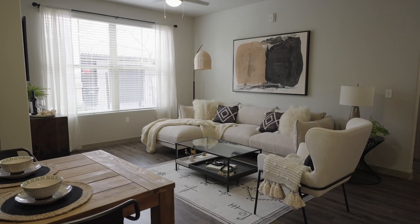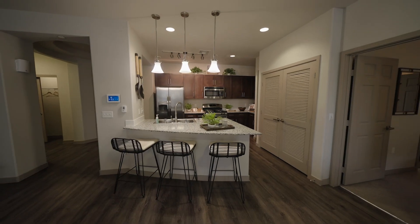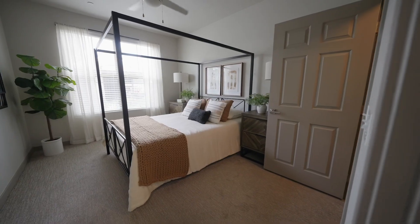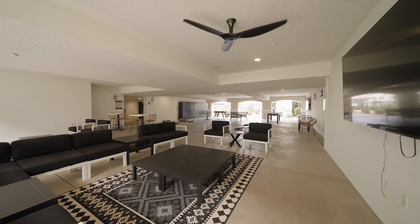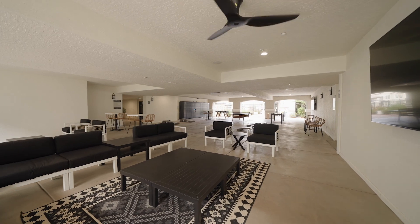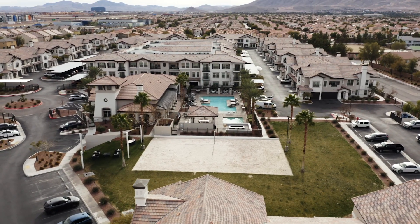The apartment has dark wood-inspired floors and light neutral walls with darker neutral trim. The living area has a ceiling fan and a double window. The kitchen has dark cabinets, light counters, chrome-colored appliances, and a bar with room for three stools.